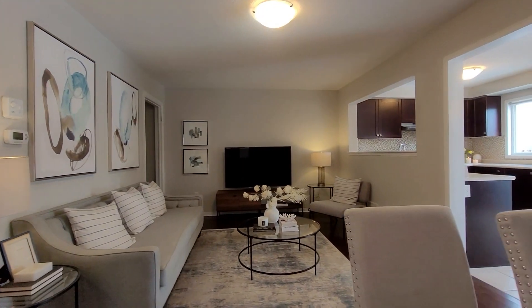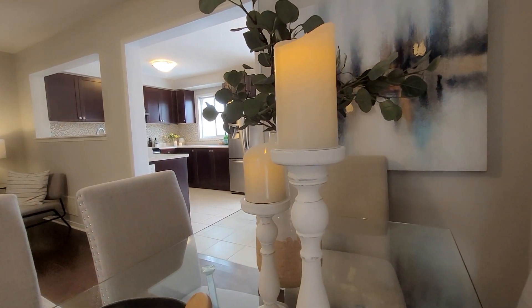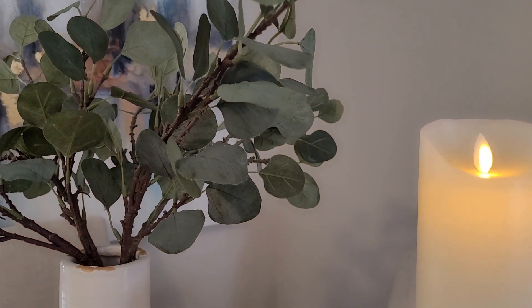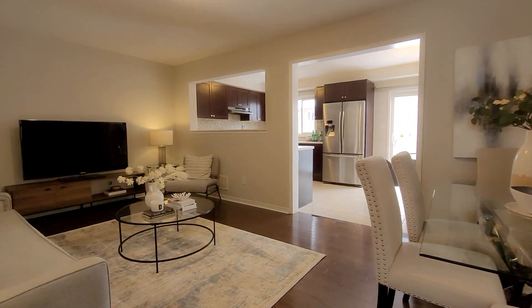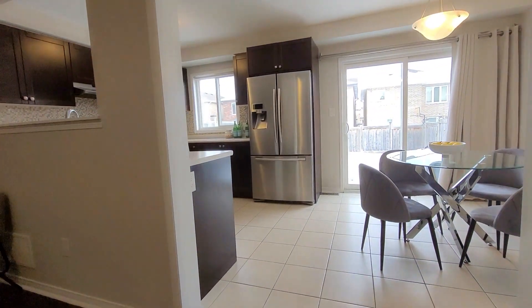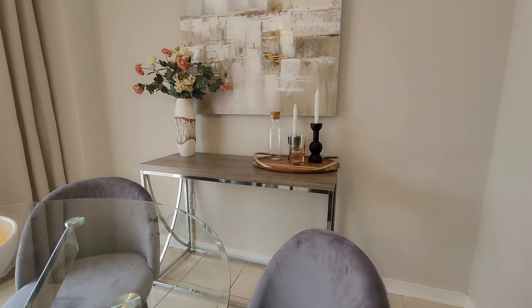So we just saw the powder room and the entrance, and now we're approaching the main living space where you can find a great-sized family room combined with a dining room. This home offers a nice open concept layout with a very good flow. Great home if you have kids — you can watch them easily while you're cooking dinner through that opening. There's also a large-sized breakfast area that leads to the backyard.